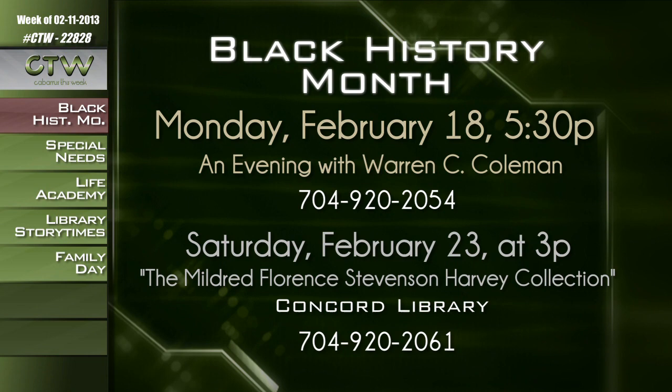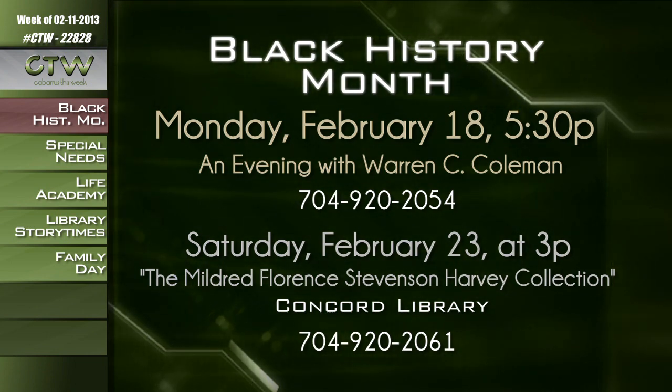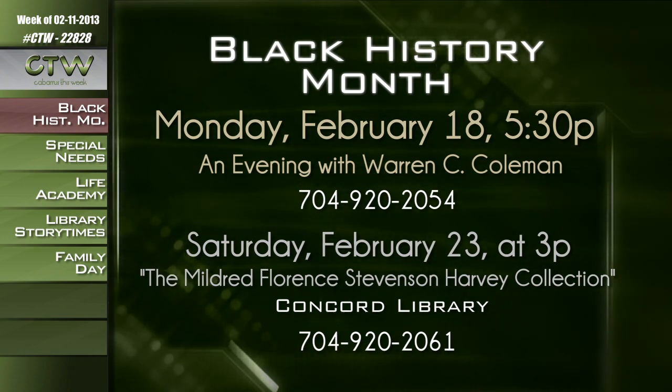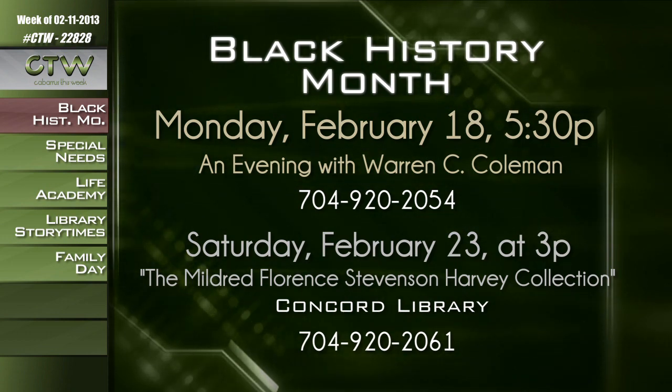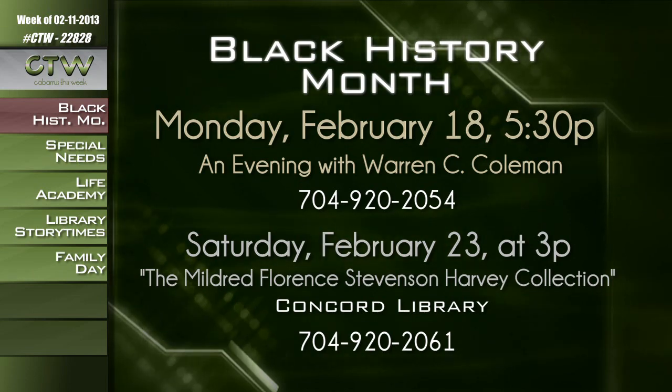The second event in recognition of Black History Month is a presentation of the Mildred Florence Stevenson Harvey Collection, which chronicles a life of groundbreaking firsts and faithful service. This special exhibit will be housed in the local history room at the Concord Library, and a ribbon cutting ceremony will be held at 3 p.m. on Saturday, February 23rd in the Library Auditorium. Call the Concord Library History Room at 704-920-2061 for more information.